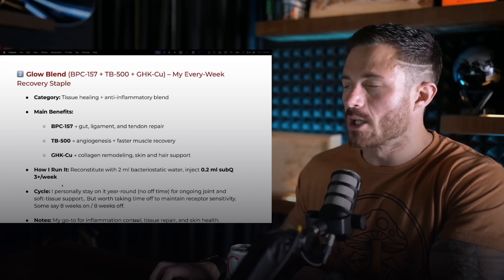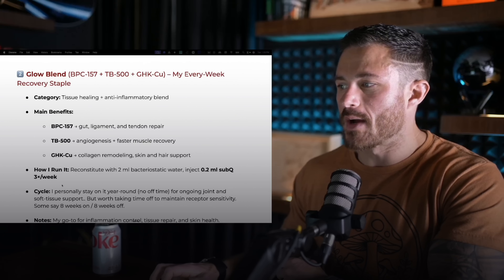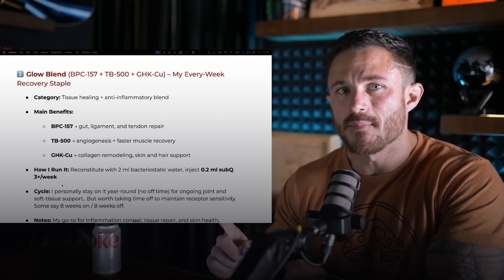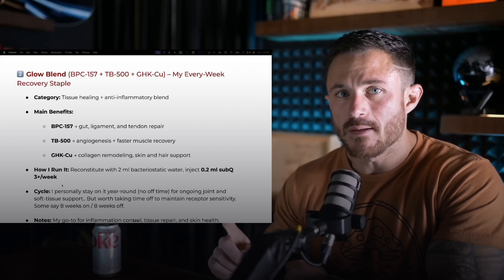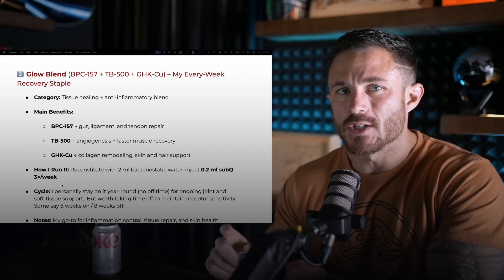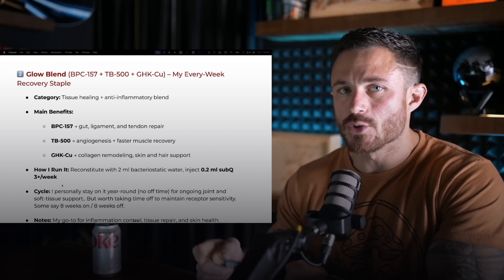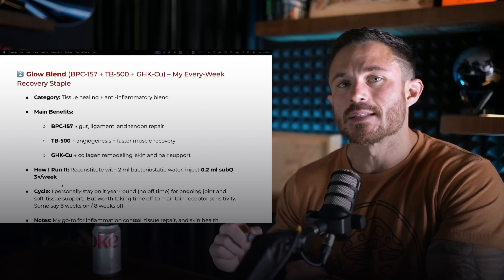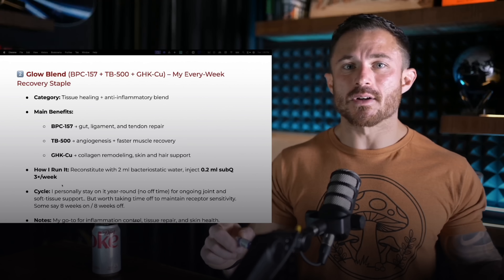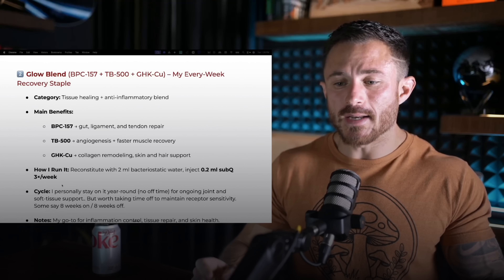My favorite compound number two is the glow blend. It's a blend of BPC-157, TB-500, GHKCU, and also KPV. This is a combination of peptides that I run almost year round — I've been on it now for about a year straight. Here's what it does: BPC improves gut, ligament, and tendon repair — incredible for healing soft tissue, injuries, and inflammation. TB-500 is an angiogenesis compound, so it actually helps you formulate new blood vessels, faster muscle recovery, better joint mobility, and addresses chronic injuries. GHKCU is a collagen remodeling peptide that improves skin elasticity, hair health, and wound healing. When you have all these things together, it's literally like a full-time recovery team working in your body. I'm 36, I train hard, and I do not get injured when I'm on this peptide.